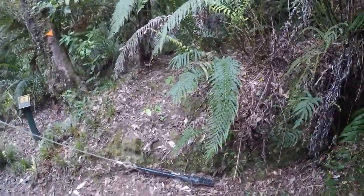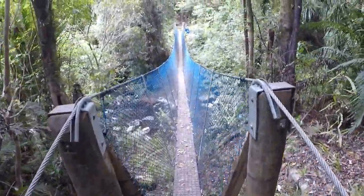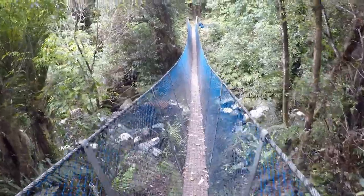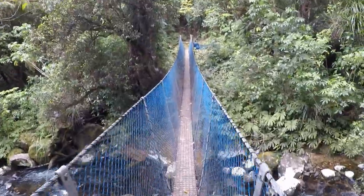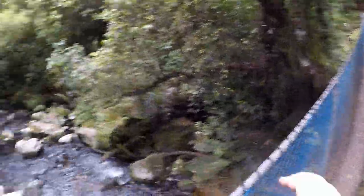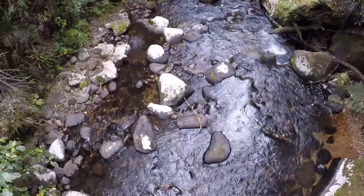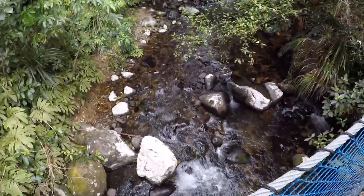We've been walking down this hill and we have to cross this river, and it's on this bridge. You can only have a maximum of five people. Very cool. And there's a little river. Pretty cool.